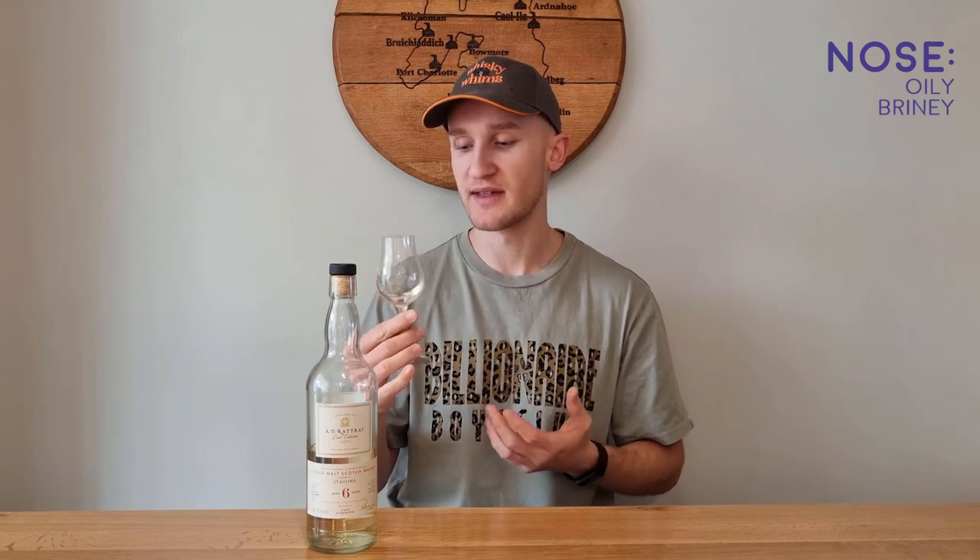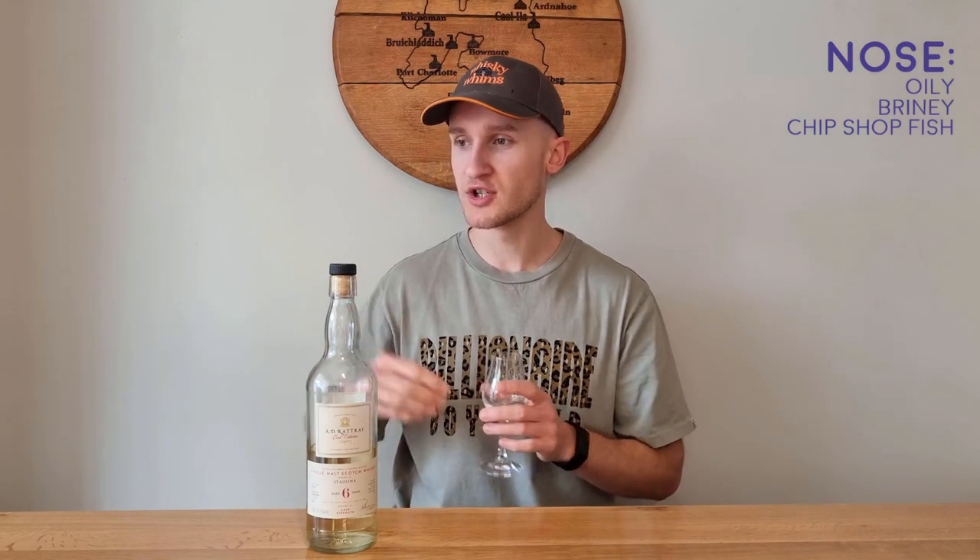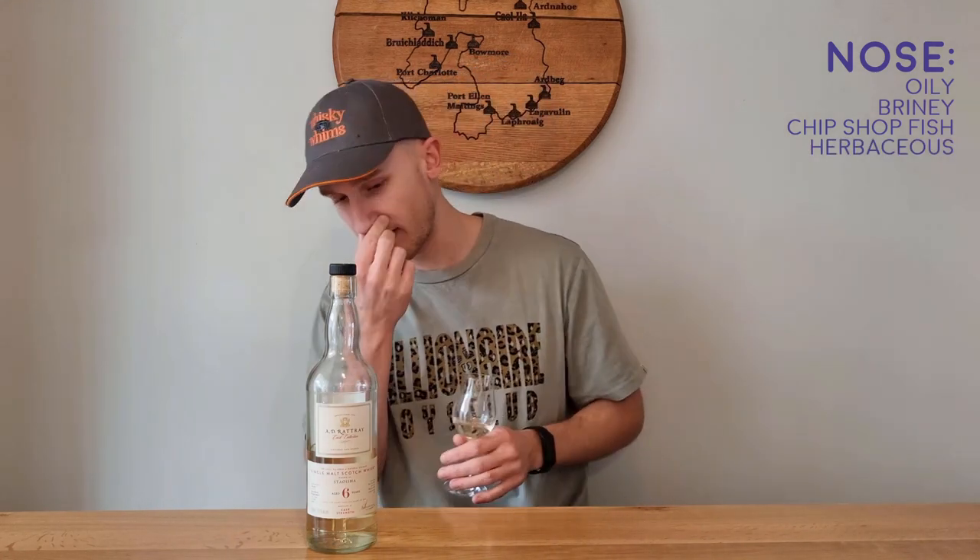Straight away on the nose: nice, oily, brine — almost fish-like, like a greasy fish, like a chip shop, kind of chippy fish. There's a little herbaceous element to it as well. It's quite in line with Islay so far, with the brininess and the herbaceous element, which I get a lot in Ardbeg — quite herbal. It's a little nippy on the nose, a little tickly on the throat when smelling it. The ABV's slightly present, but it's not that off-putting.